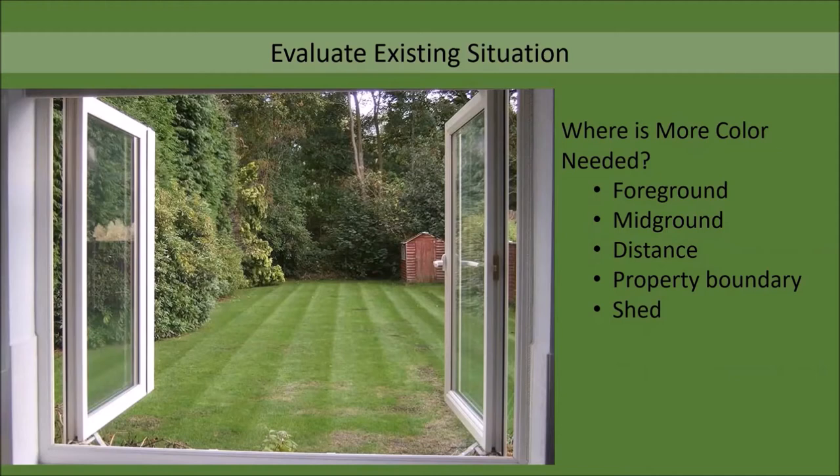Say this is the view out the kitchen window. We just purchased this house and we really love the fact that the backyard had a lot of privacy, but it doesn't have much color. So let's ask ourselves: where would we want to put more color? Would it be in the foreground, just outside the windows? Or would it be in the middle ground or in the far distance? Do we want more colorful plants in the hedgerow on the property boundary, or do we just want to paint the shed?